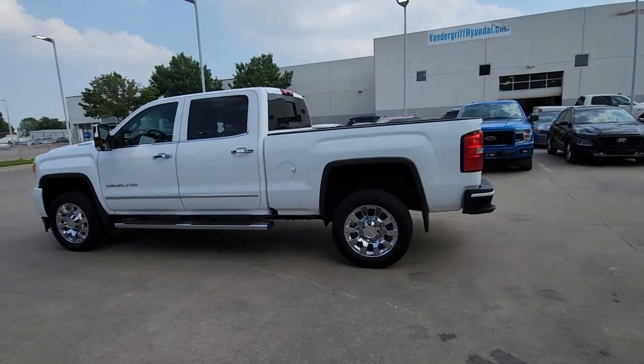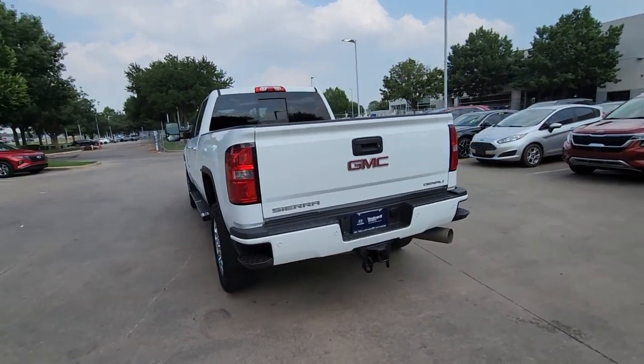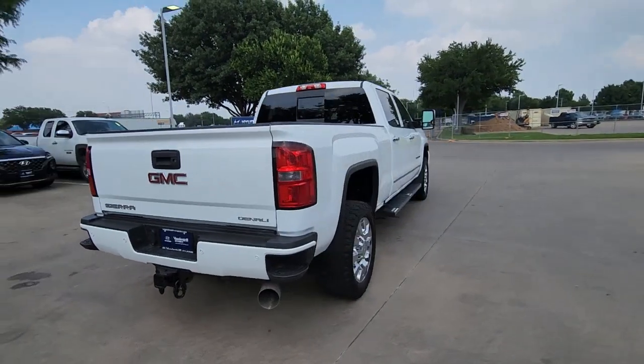Get into a car with value. 2018 GMC Sierra. This vehicle is an outstanding buy with fewer than 70,000 miles on the odometer.